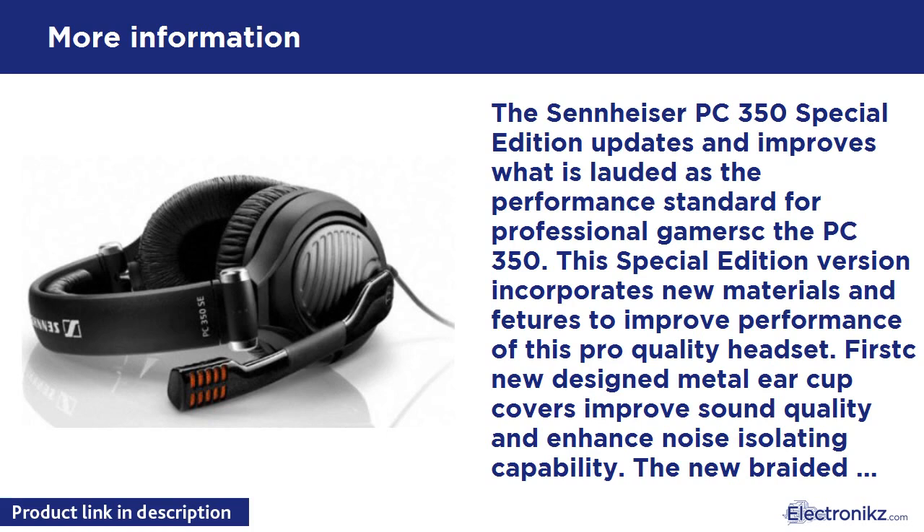The Sennheiser PC 350 Special Edition updates and improves what is lauded as the performance standard for professional gamers — the PC 350. This Special Edition version incorporates new materials and features to improve performance of this pro-quality headset.